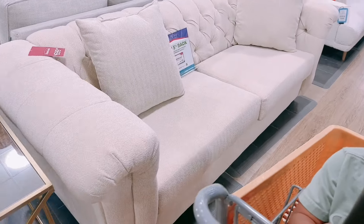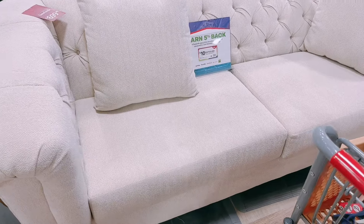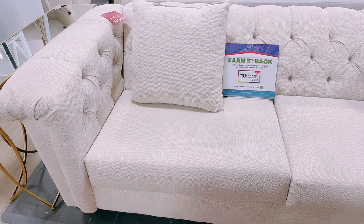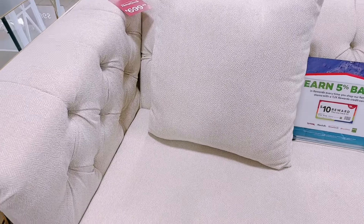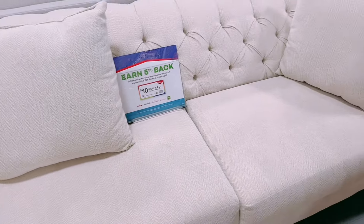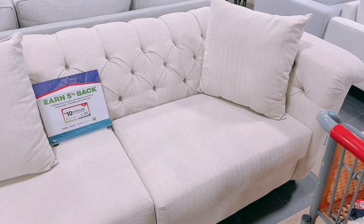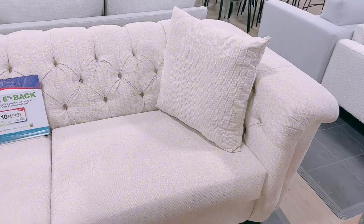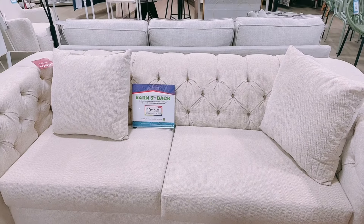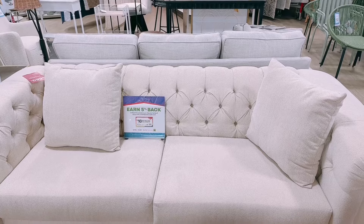Check out this gorgeous tufted couch — I literally want to get rid of my couch and this would go so perfect. I have two chairs that basically match it, and for the price you can't beat it. Now I've got to go to my husband and persuade him that we need this. What do you guys think? Comment below and let me know if you love this couch!